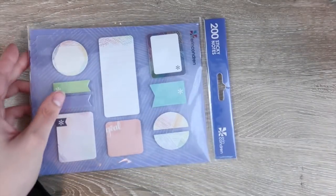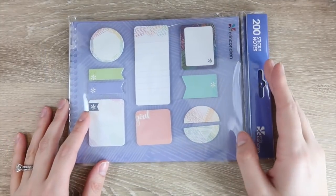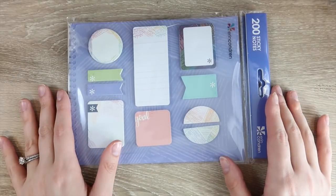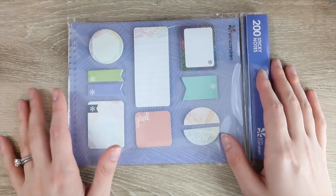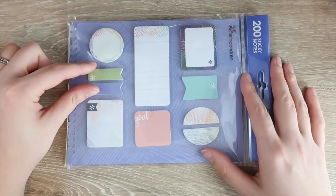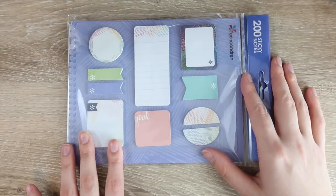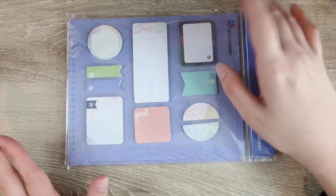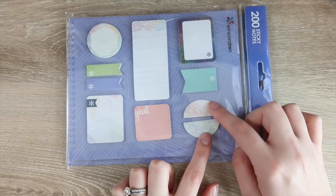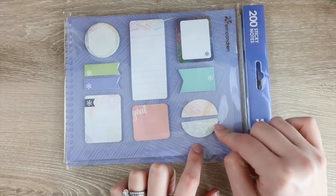Next I got some sticky notes — I can never have enough, so I always get the new options. You have a long rectangle box, a circle, some mini flags — those are always the first to go — another rectangle, and a goal sticker that's very similar to the triangles they had last year.